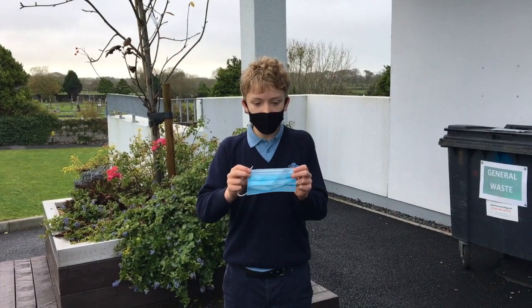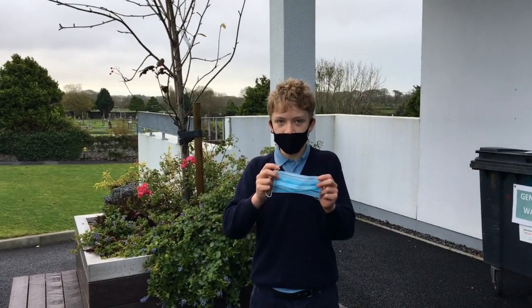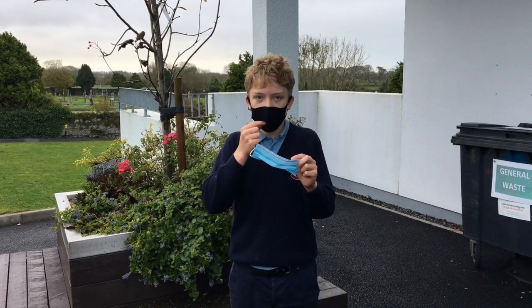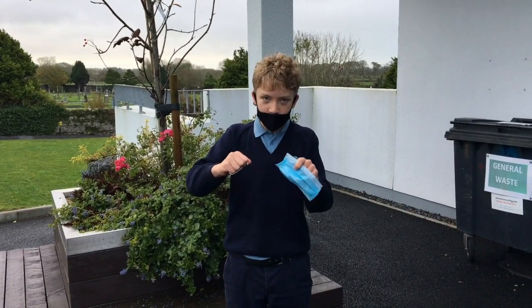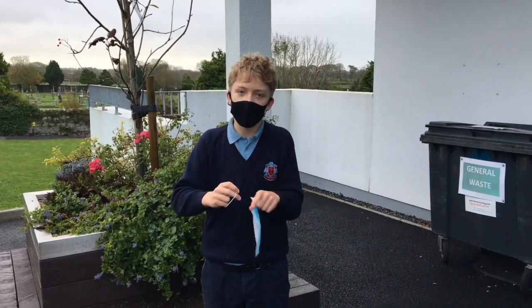Because of Covid-19, our school is producing much more waste products that we haven't seen before. For example, disposable masks. Ideally you should be using reusable ones, but if you have to wear disposable ones, tear off all the elastic things before you put them in the bin so no wildlife gets caught in them.